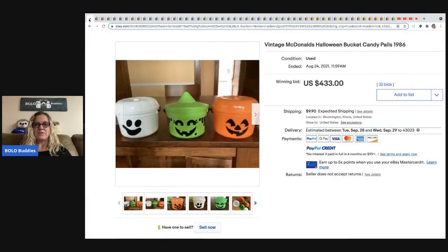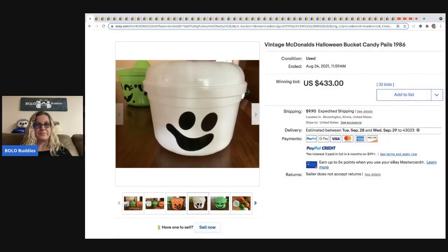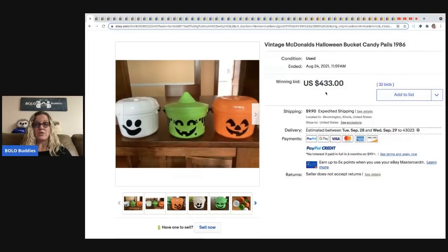These are vintage McDonald's Halloween bucket candy pails from 1986. They look to be in really mint condition — they are fantastic. These sold for $433 and the buyer paid shipping.